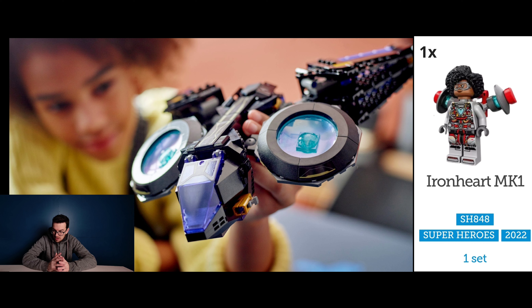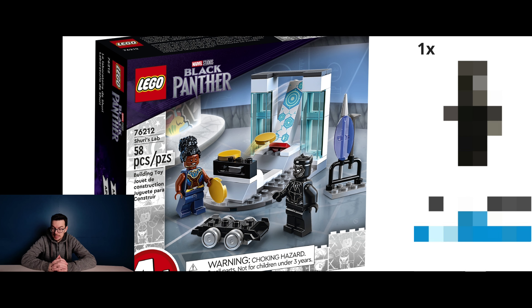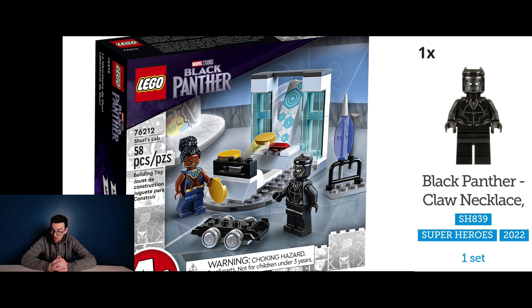Sticking with Black Panther, let's have a look at Shuri's Lab, set number 76212. This one contains one exclusive and that's Black Panther featuring a Korg Necklace.